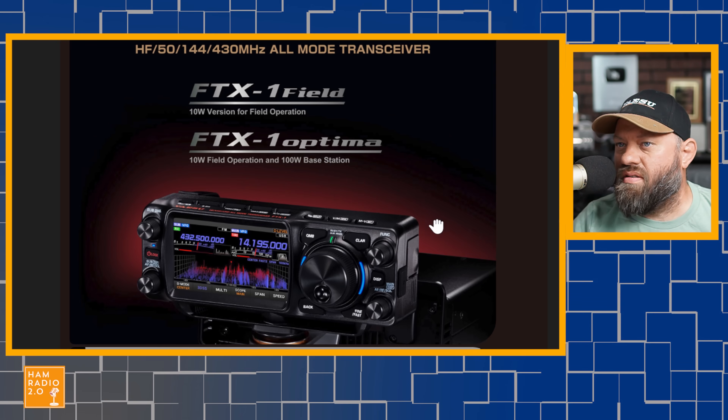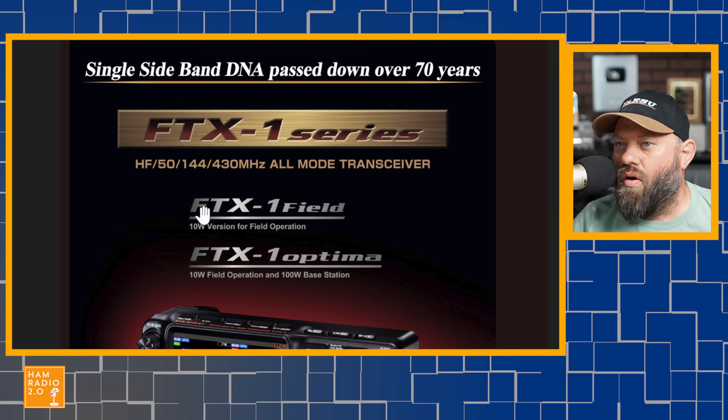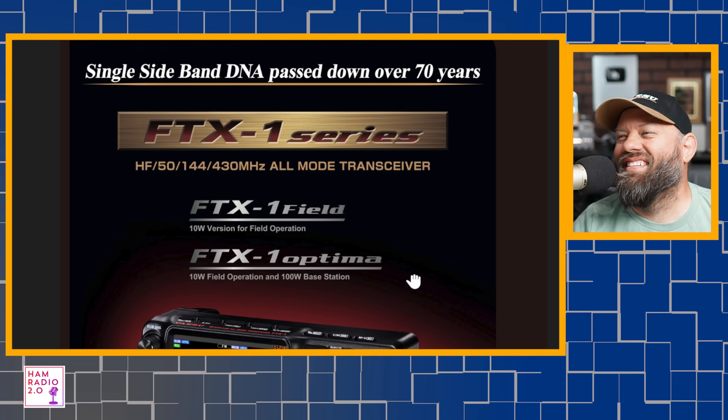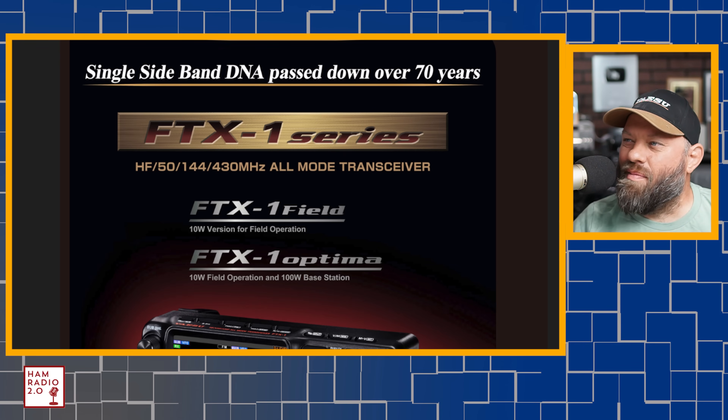Are the field and Optima going to be released at the same time? It says right here: FTX-1F field is the 10-watt version for field operation; FTX-1F Optima is 10-watt field operation and 100-watt base station unit. In other words, you take the 10-watt head out into the field and do QRP POTA or SOTA, then bring that head back home, plug it into the base station sitting on your desk, and you've got 100 watts out of your home base antenna. I like that — that's a good idea.